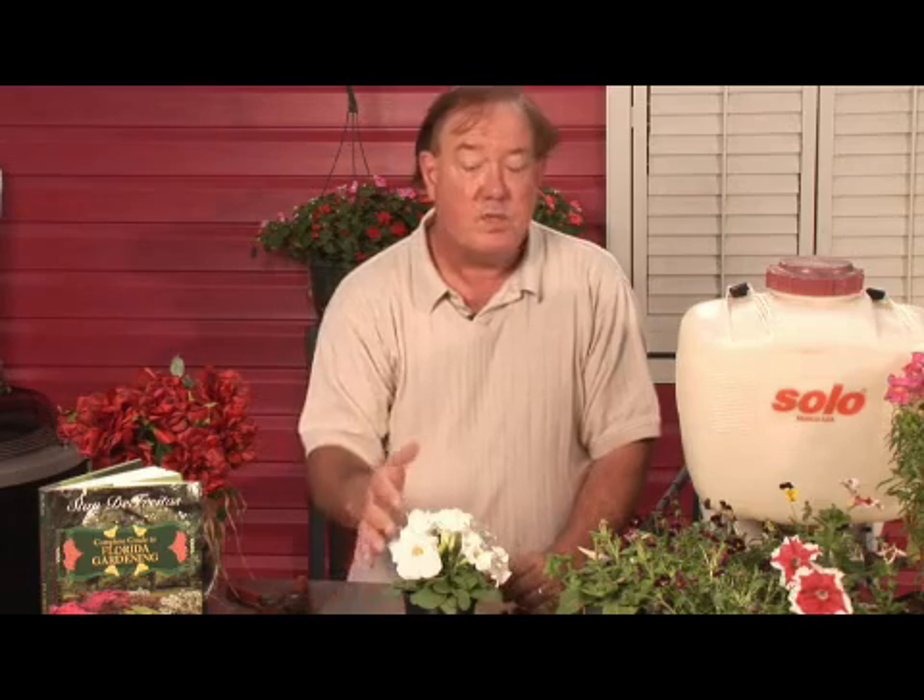It's important, of course, for the plants, and it's important for you and I as well. For AskMrGreenThumb.com, I'm Stan DeFreitas, Mr. Green Thumb.